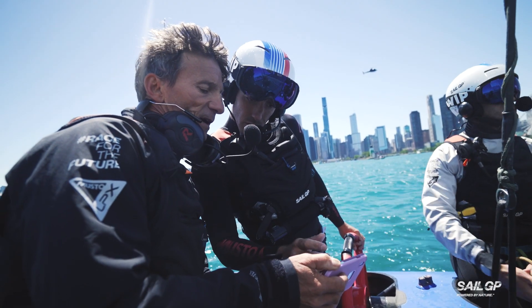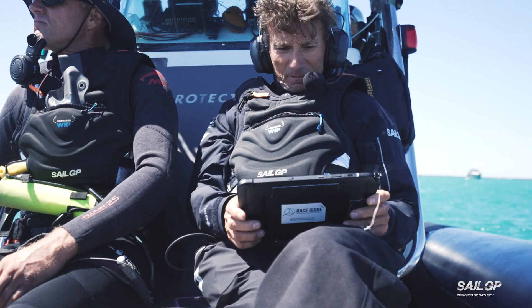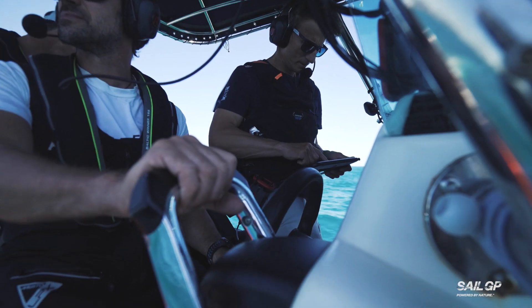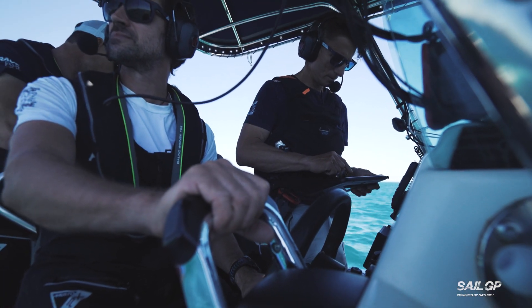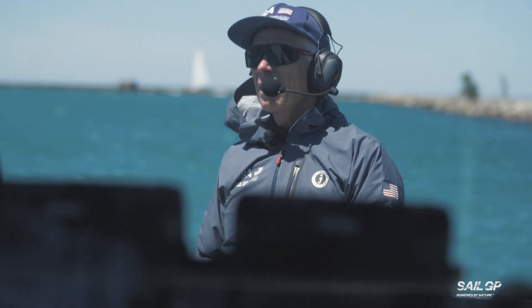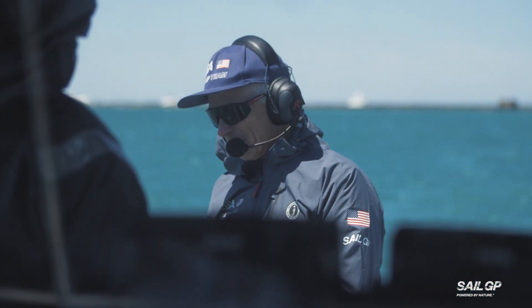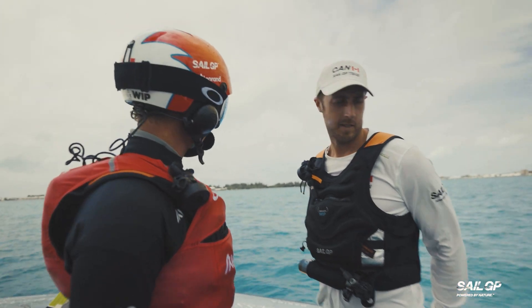Thanks to the Oracle Cloud, the teams can have direct feedback to the coach boat. Between races, the coaches are able to give them precise comments on how the boat is set up, how well they're sailing the boat, how high they're flying compared to the others. The coaches have five minutes to give feedback to the teams between races, so they need to be on point and they need to know exactly what to say.